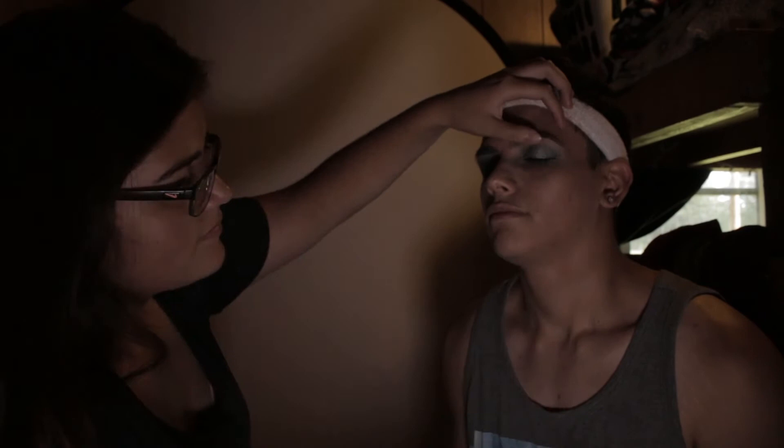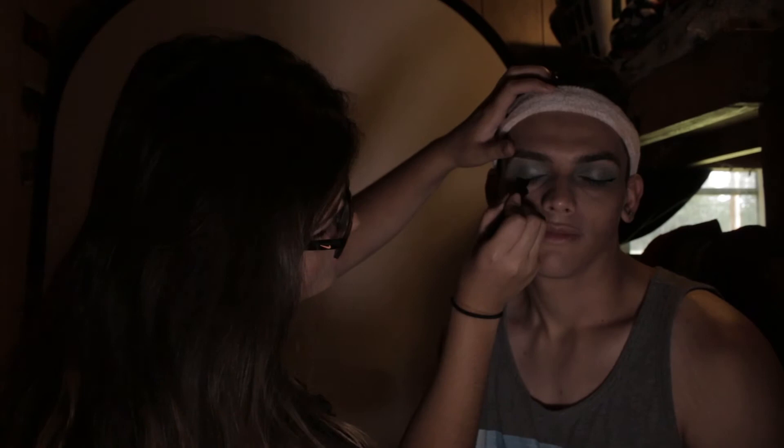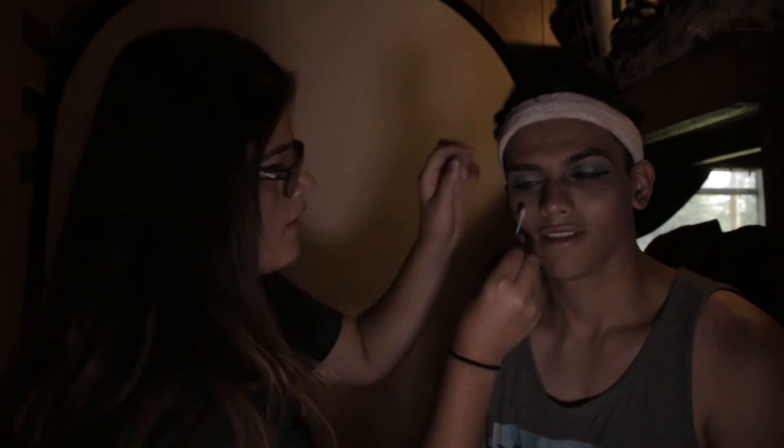She started putting the eyeliner on — it was really wet. I felt it right on my eyes; it was wet and felt kind of heavy. I had to pose for a little bit because, well, why not.